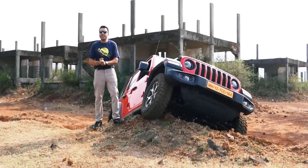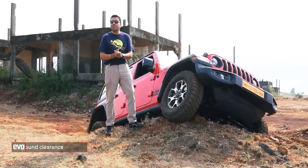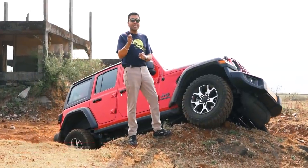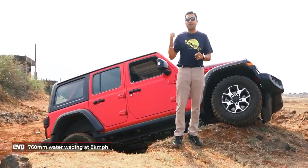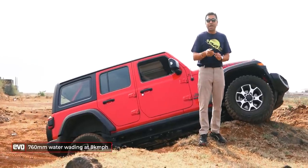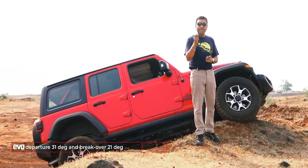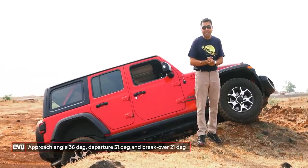What makes the Wrangler Rubicon so incredibly capable off the road? It starts with the ground clearance: 217mm. Water wading: 760mm. So the next time the floods hit Mumbai, you don't have to worry if you are in the Wrangler Rubicon. Approach, departure, and breakover angles of 36, 31, and 21 degrees — these are the best that you would get on any 4x4 you can buy in the country today.